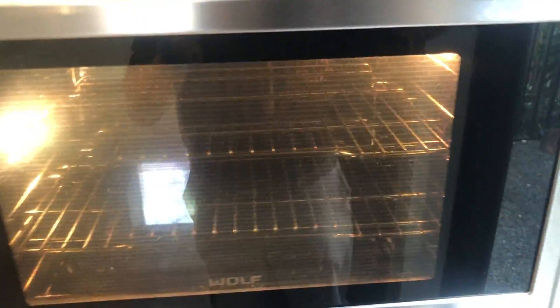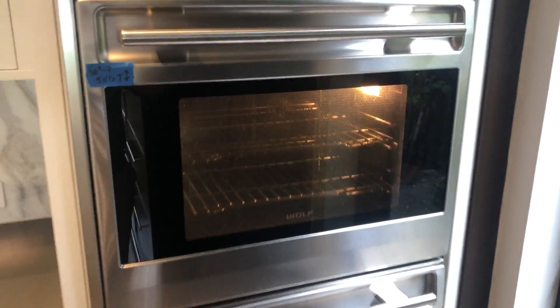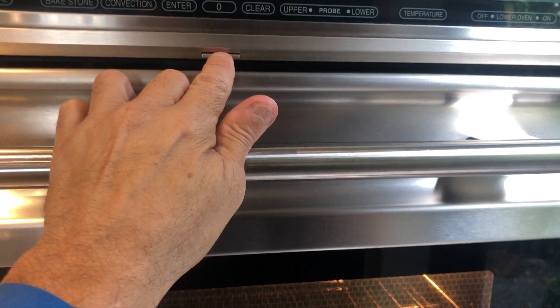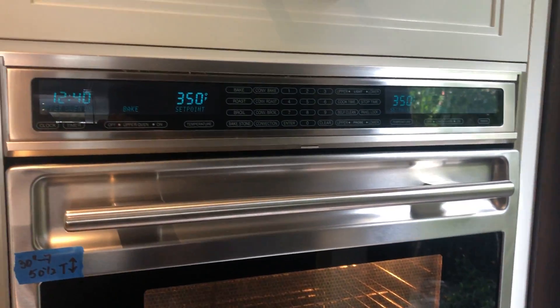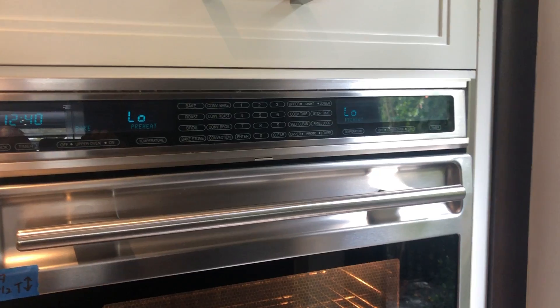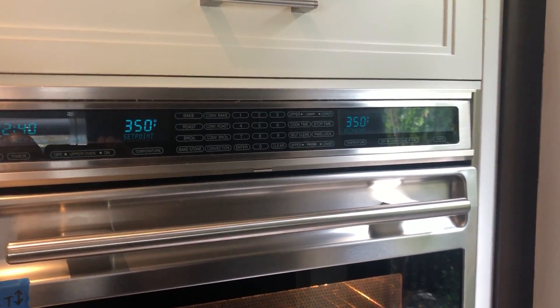This is a great addition for any kitchen. Super clean and has a cool feature that you can hide — I guess it doesn't hide when it's running.